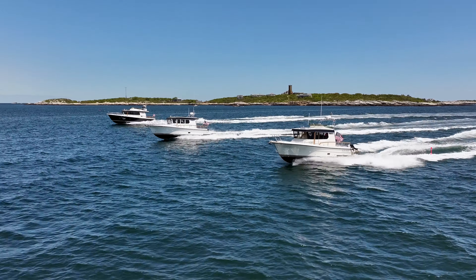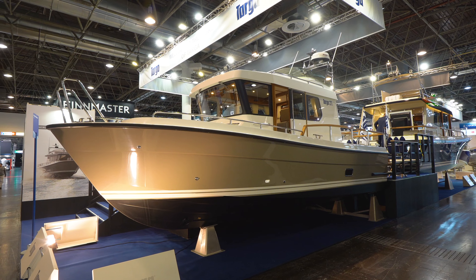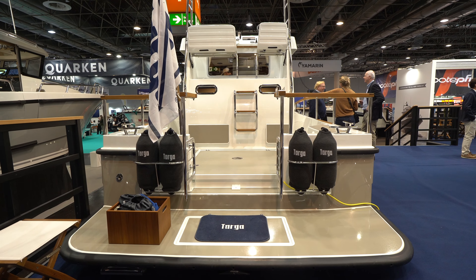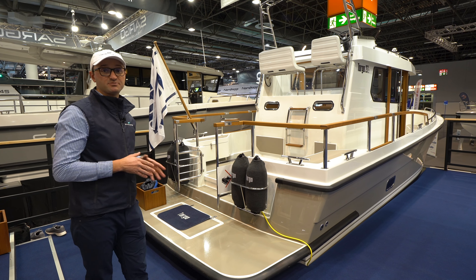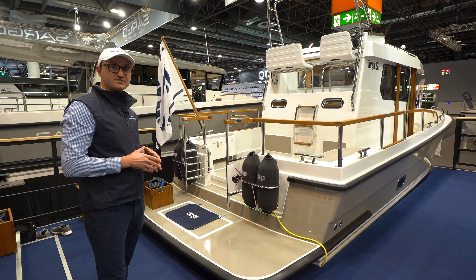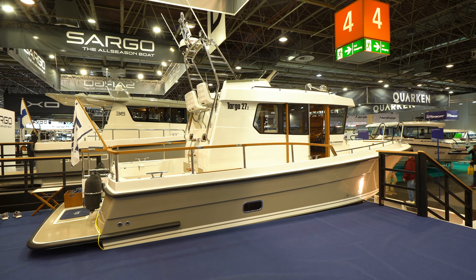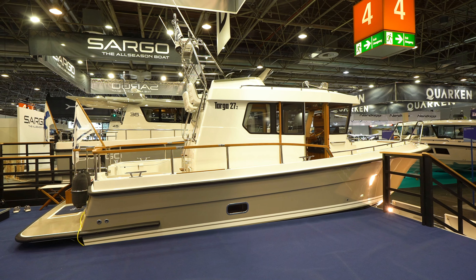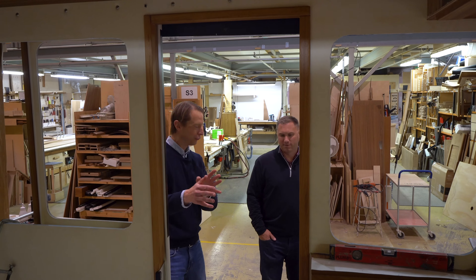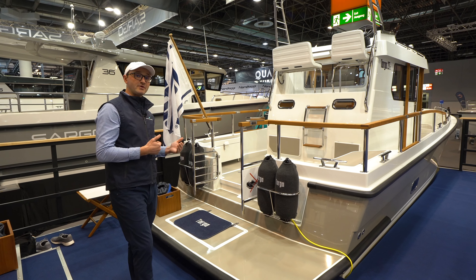Targa Boats offers many different sizes within their range, and today we're going to be taking a look at the 27.2 and all the things that you can put into this boat. We're going to start our tour on the aft end of the Targa, giving us an opportunity to talk about some of the engines you can choose. Targa offers many different options depending on your use case, and they do a fabulous job working on personalizations to build a boat for you, starting with power plants.